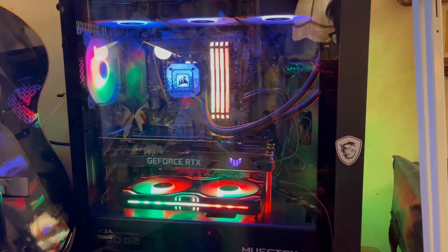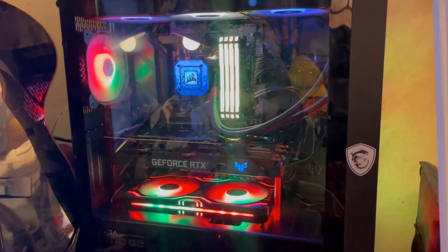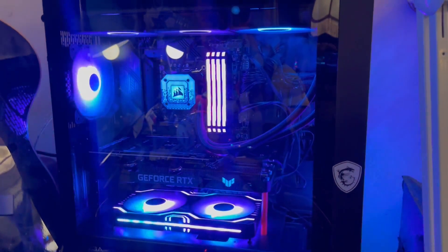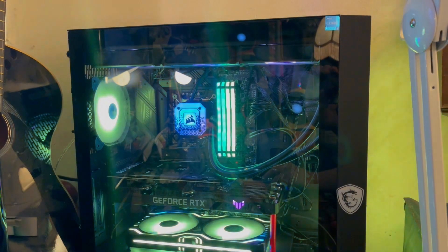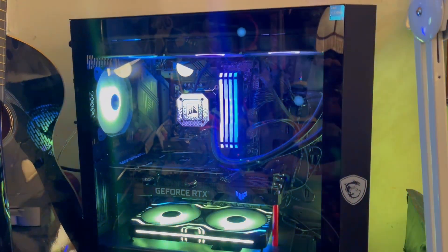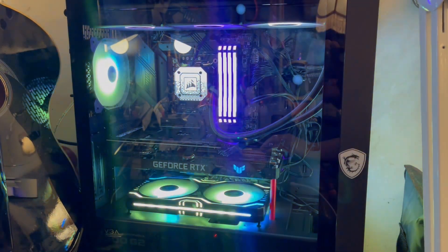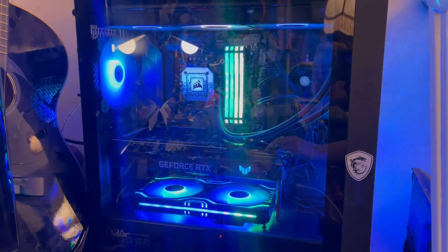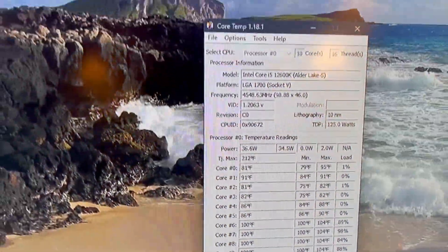The CPU was throttling back because I was using a regular air cooler on it. The temperature on the CPU was running around 100 to 105 degrees Celsius. You can see I've got it way down into the 80s now.